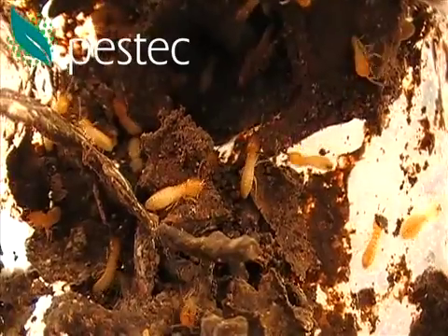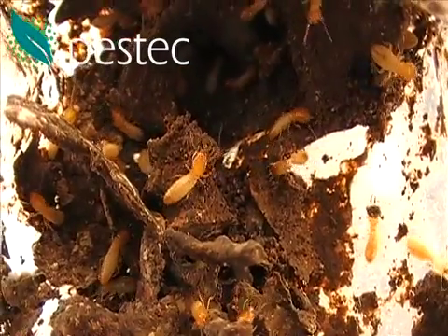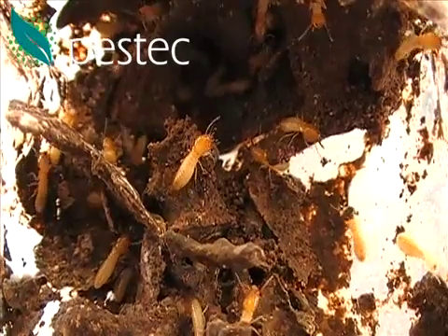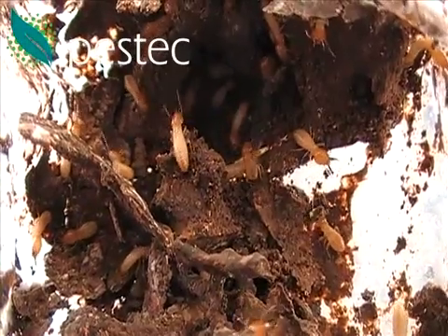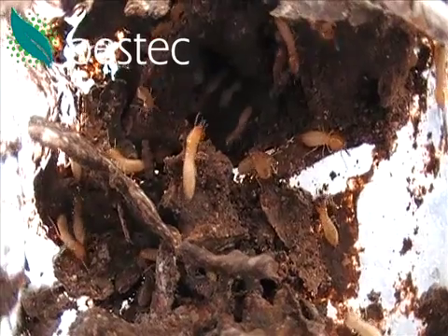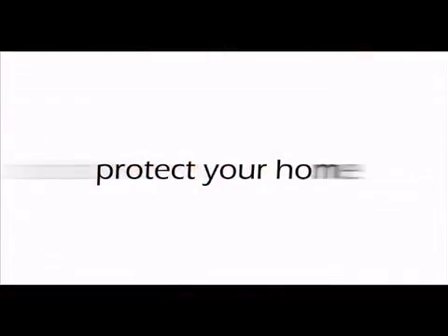This particular one has had all of the bait consumed and has just had some of the bait replaced with fresh termite bait. These termites are Coptotermes species — very common in Sydney. Don't take the risk; inspect your house before it's too late.